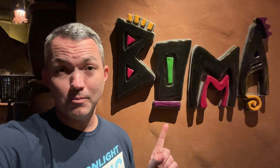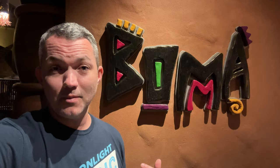Good evening from Animal Kingdom Lodge. My name is Ryan, and in this video we're going to check out Boma and answer the question: is this the best buffet on Walt Disney World property? We hope to answer that question as we're about to hop in and have some dinner as a family here at Boma. Without further ado, let the adventure begin.